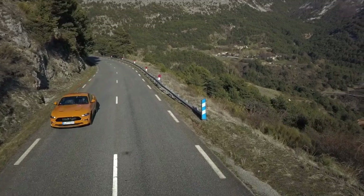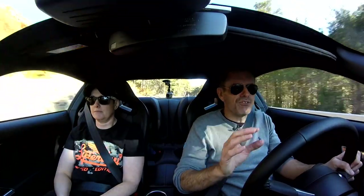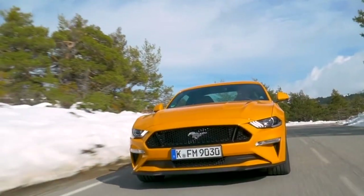Out here on these beautifully fat roads it is really well behaved. Very hard to drift this car. If you really want to on these dry roads, you really have to work hard. Not designed for that, but kind of. I know it has certain modes you can go into to make it happen, but not on these roads.